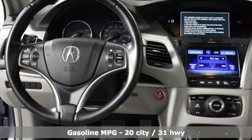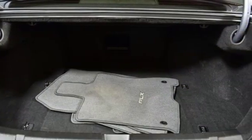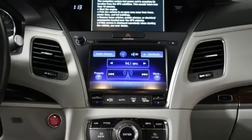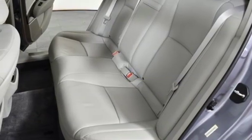It boasts an impressive list of features like these: streaming audio, front heated leather bucket seats, power heated mirrors, power sliding and tilting sunroof, automatic transmission, and all wheel steering.